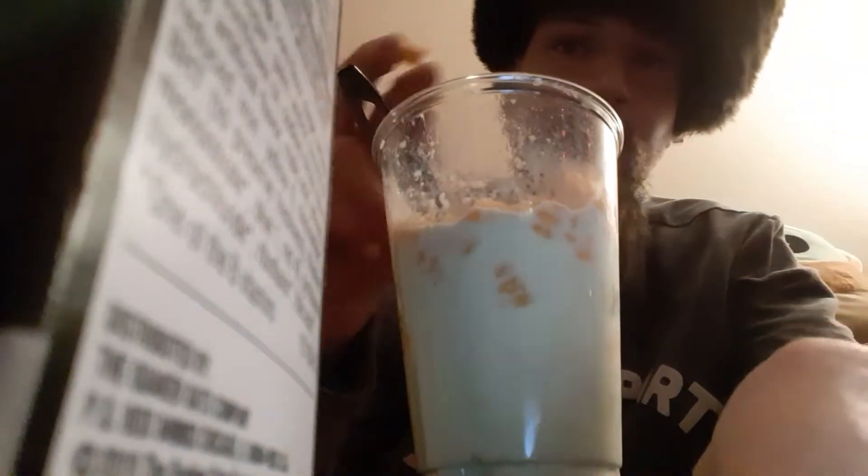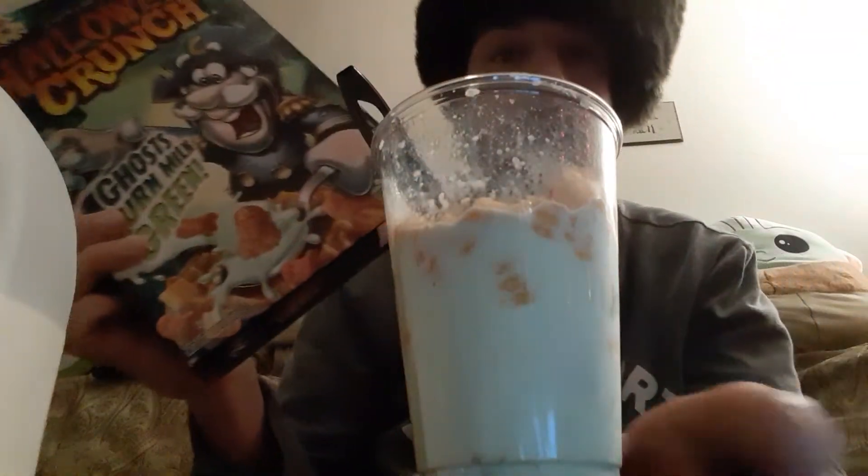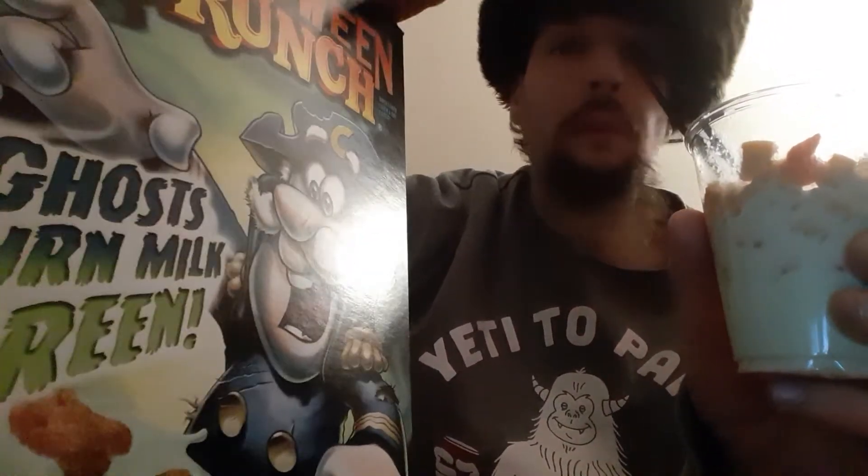The only claim to fame is that it does indeed make your milk turn green — but not as green as they pictured it. Actually, you know what? I guess that is somewhat accurate — that green and this green are relatively the same color. So I'm not mad, I'm just disappointed that I bought regular Captain Crunch and there isn't anything remotely special about it. It really is just basic Captain Crunch with these orange ghosts that do turn your milk green.